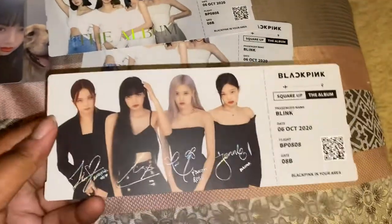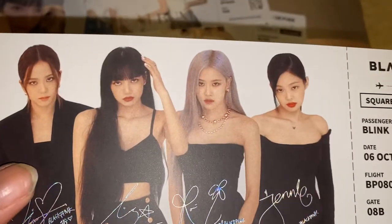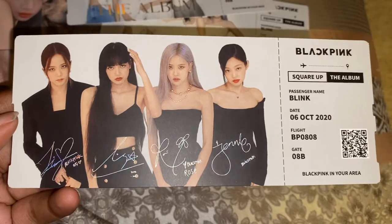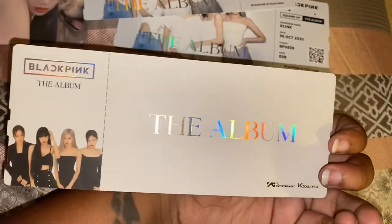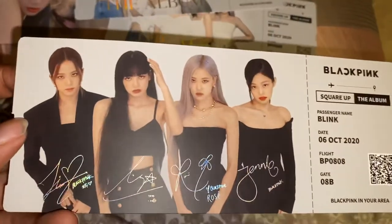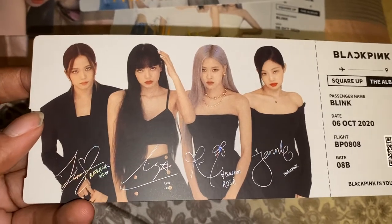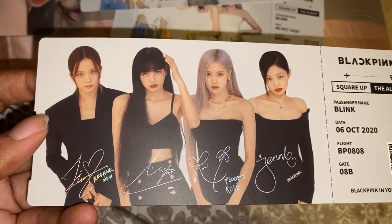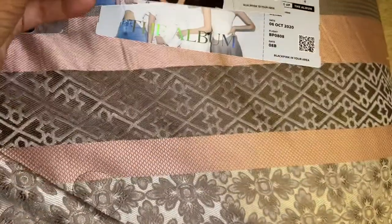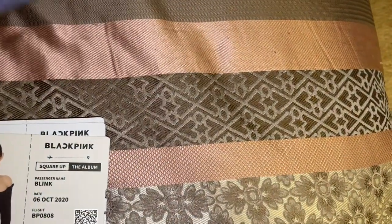The only issue I have is with the quality of the pictures — it's so grainy. Why couldn't this be more HD quality? That's my issue with some of the pictures in the photo book too — it's just so grainy and I don't get it. But either way, the pre-order stuff is cool, and I'm not sure what I'm going to do with it.